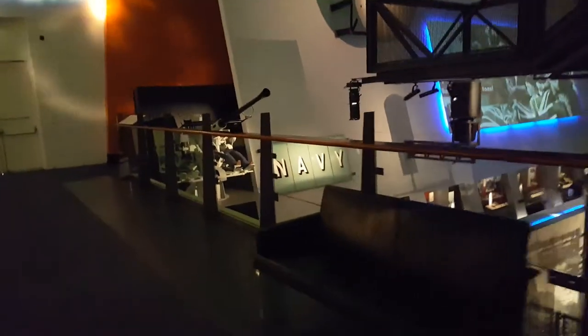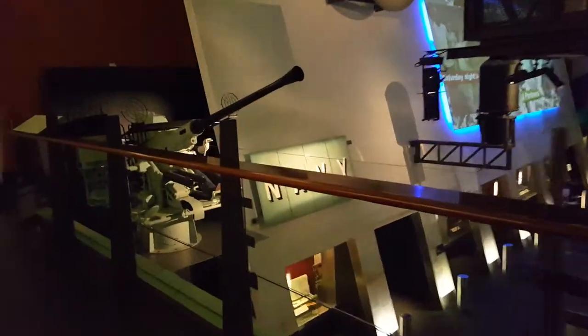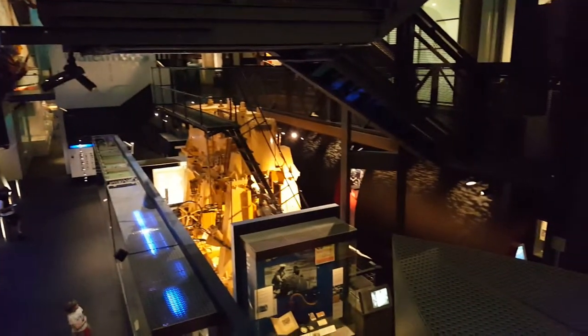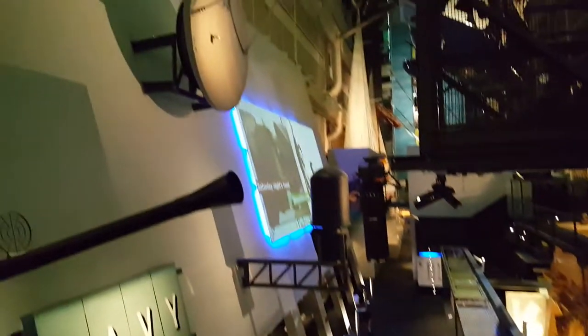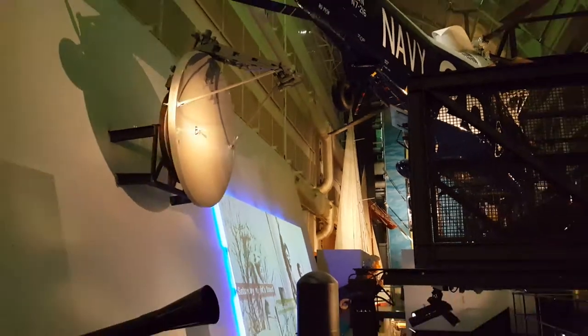This is just going to be a really quick overview — got a plane to catch, got to get back to the good old USA, all that kind of stuff. So we'll catch some more video further down the hall and the Shackleton exhibit.